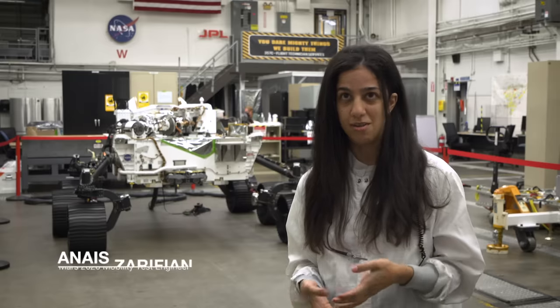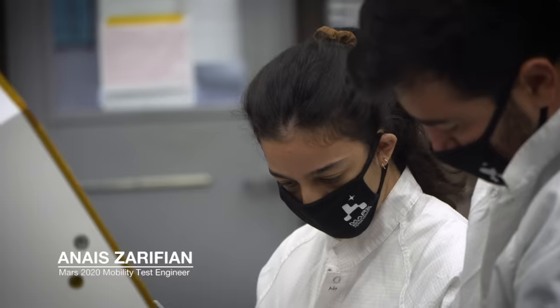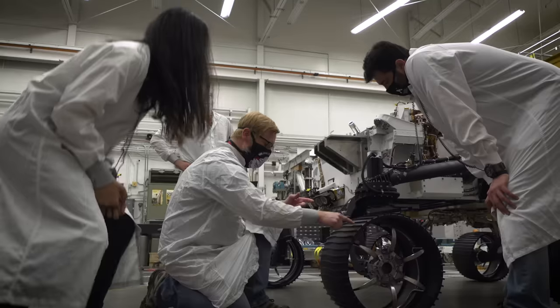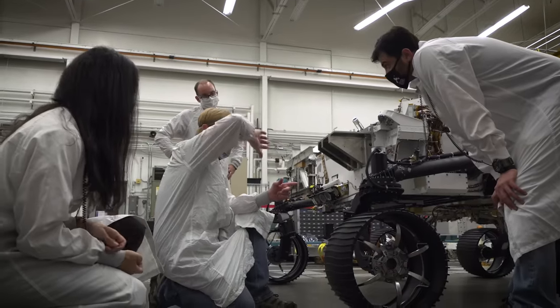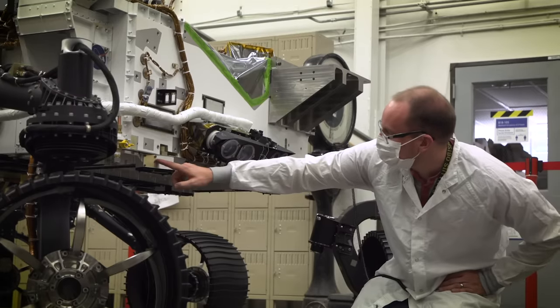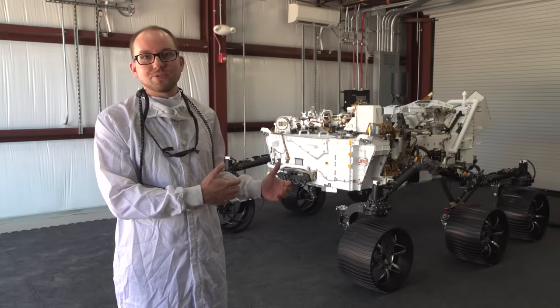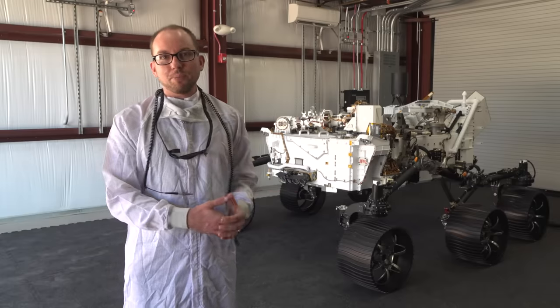Once we do land on Mars, we need the twin to test out all of the sequences and plans that we have for the rover before we actually send them up to Perseverance on the surface of Mars. Also, if we have a problem with Perseverance, the VSTB is going to give us a place to practice how we recover from that problem.